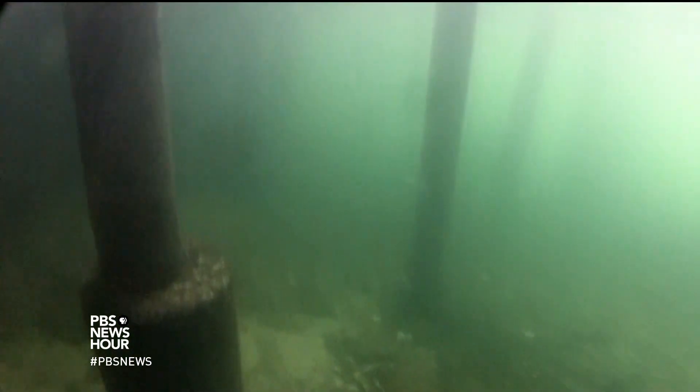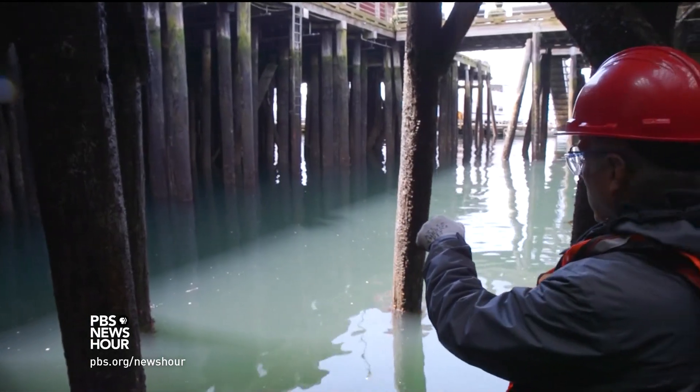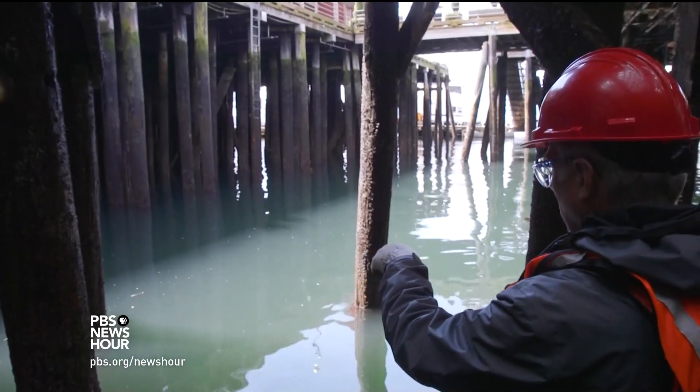In the inky darkness under the pier, life can get confusing for a fish. There's a good example of a shadow line from a pier, and they don't want to cross the shadow line, so they just mill around here.